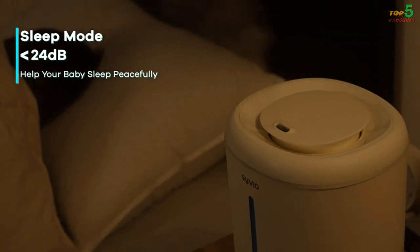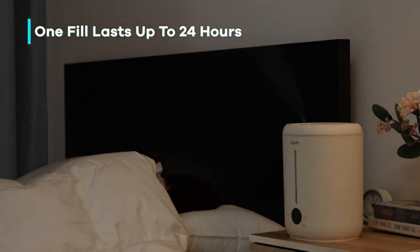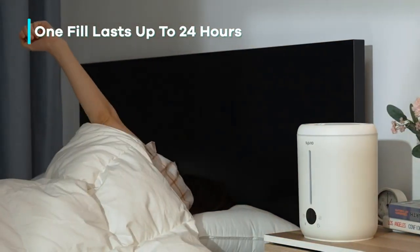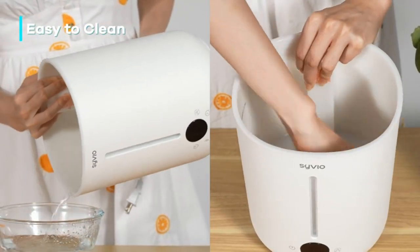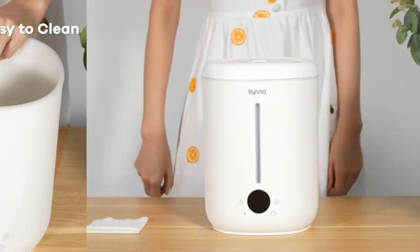If you are looking for a humidifier with the best possible value, you may want to consider a different model. However, if you are looking for a humidifier with all of the features the Civio offers, then it is a good option to consider.